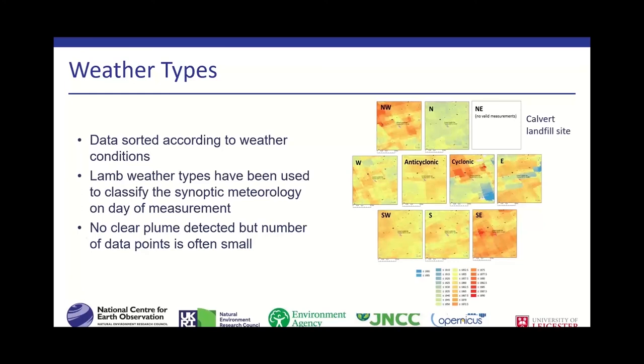One reason we couldn't see plume signals could be that different wind directions lead to averaging out plume-like signals. This is why we sorted the different overpasses according to weather conditions, using the Lamb weather types to classify synoptic scale meteorology. There are eleven different Lamb weather types, and we can see the methane map does vary depending on the weather type, as the wind direction changes with type. However, the number of data points going into each type is now really low, so conclusions need to be drawn carefully. None of the features reveal any obvious plume-like structures.